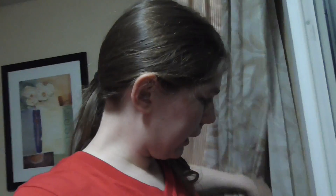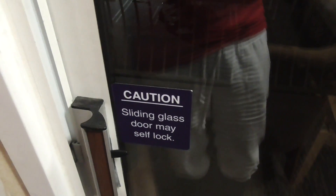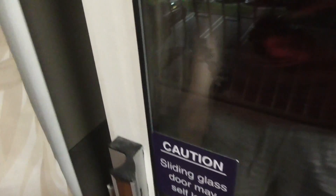And then the thing that I'm most excited for, because I've never had one of these that's actually worked, is I have a balcony. So let's check this out. Caution — sliding glass door may self lock. Good to know before I go outside and make a fool of myself.